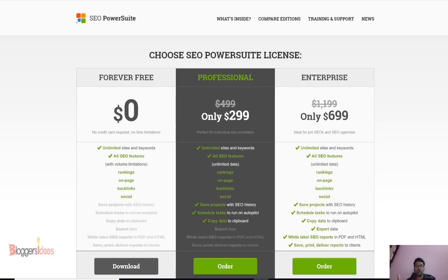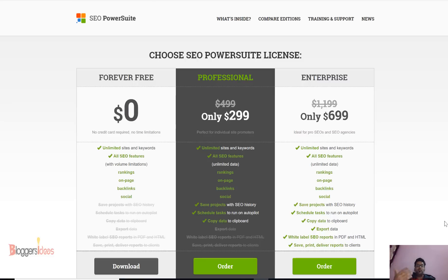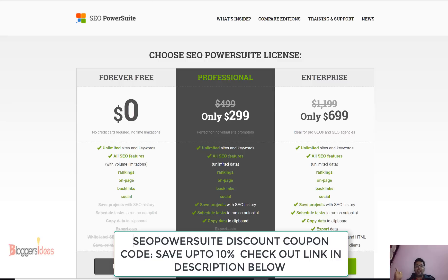Check out my discount link for SEO PowerSuite in the description below. It's my job to help you save your money on SEO PowerSuite. Thank you so much for watching — please subscribe to my YouTube channel for more discount coupon codes and video reviews, and hit the like button if you liked this video.